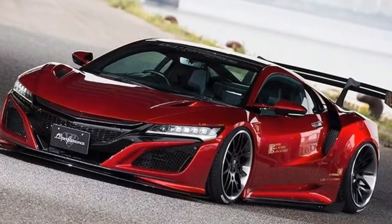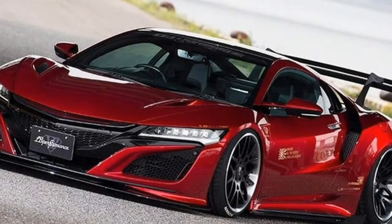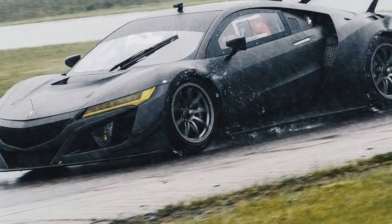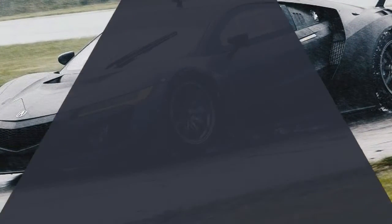Drenched in two-tone Antaro Nouvelle Blue Pearl and Gloss Black roof, the NSX Dream Project is ready to be driven from a climate-controlled garage to parking lot car shows and back.